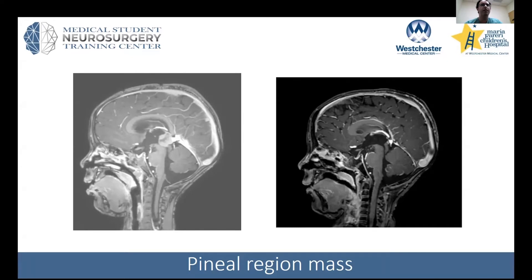We actually did a surgery coming in supratentorially through the part of the corpus callosum to resect this. I got a good resection. The patient had chemotherapy for pineal blastoma.